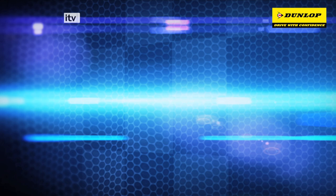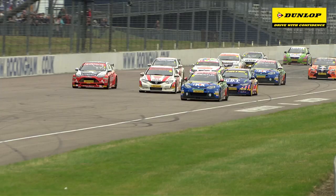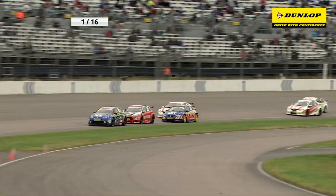Dunlop Tyres are proud sponsors of the BTCC. Brilliant start by the two Hondas! Brilliant start by Matt Jackson! He's got a great drive as they charge down to Turn 1 for the first time, and Matt Jackson goes from 4th to 2nd position immediately.